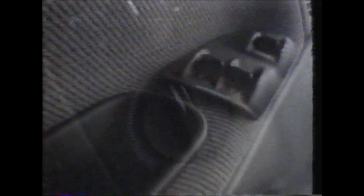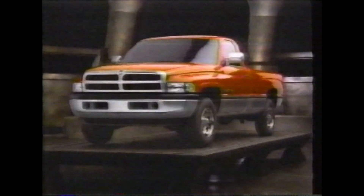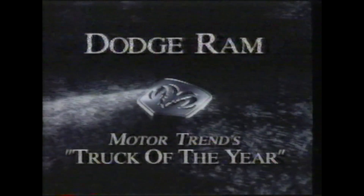On the other hand, we thoughtfully designed each knob, button, and switch to be easily operated while you're wearing a pair of these. New Dodge Ram — Motor Trend's Truck of the Year.